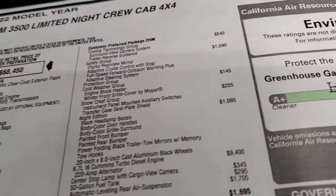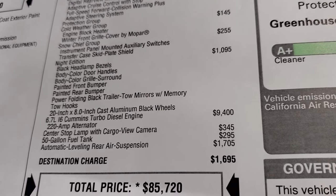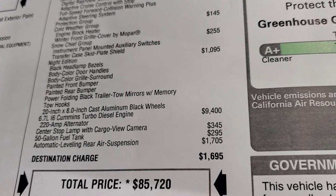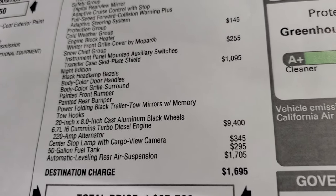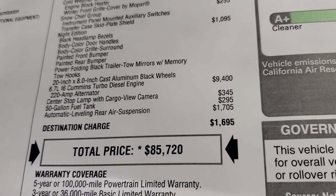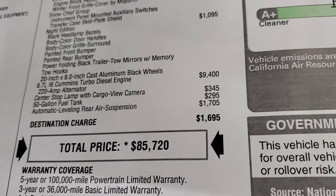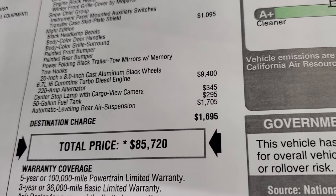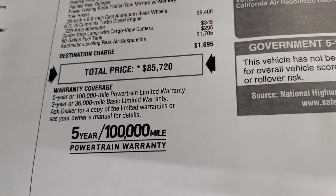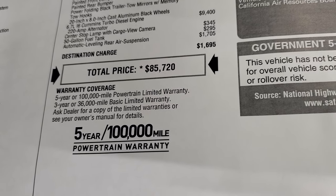The night edition is a $1,095 option. It gives you the blacked-out headlight bezels, body-colored door handles, body-colored grille surround, painted front and rear bumper, and power folding black trailer tow mirrors with memory, tow hooks, and those 20-inch black rims. The Cummins diesel is a $9,400 option. Center stop lamp with cargo view camera is $345, and it comes with a 50-gallon fuel tank. Automatic leveling rear air suspension is $1,705. Total MSRP is $85,720.